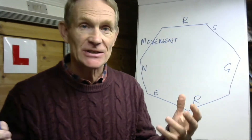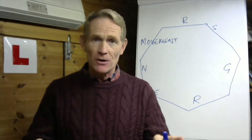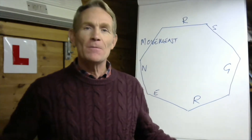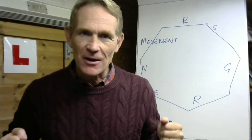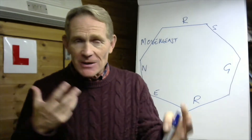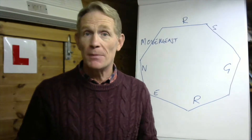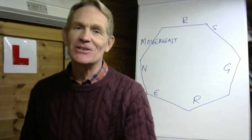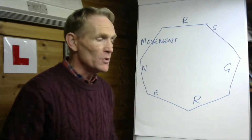Jesus called the disciples together before he went up to heaven in Matthew 28, gave them the great commission: go into all the world. The Christian faith, the life of Jesus, is all about travelling — it's about going, moving. He wants us to be on the move, constantly a pilgrim people, being prompted by the Spirit, led into new things, constantly changing and growing and developing. So, movement.